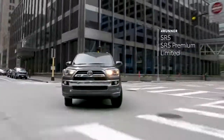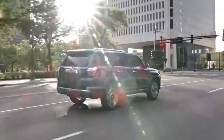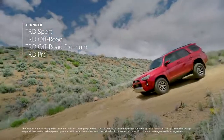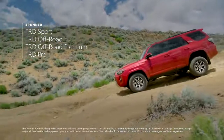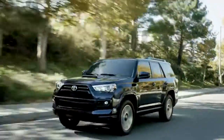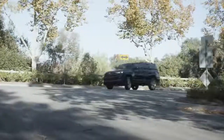Familiar grades like SR5, SR5 Premium, and Limited round out the core 4Runner lineup. And of course, the TRD badge also remains well-represented, with 4Runner now offering four distinct performance-oriented grades, including the all-new TRD Sport, which builds on Toyota's legendary heritage by emphasizing on-road performance.